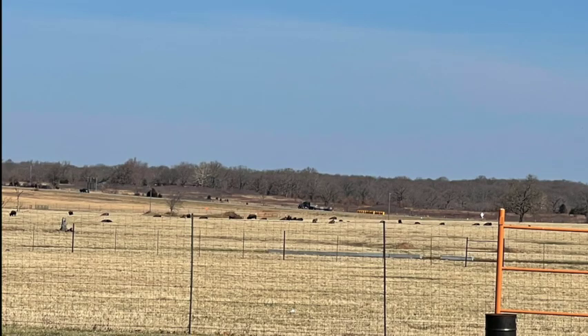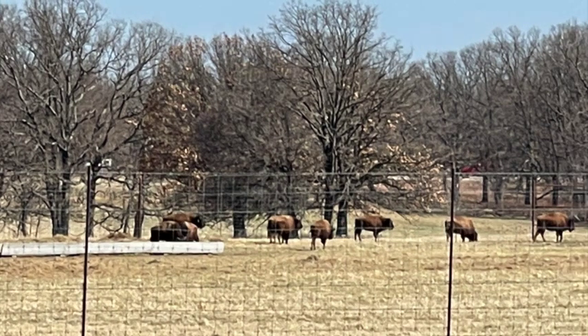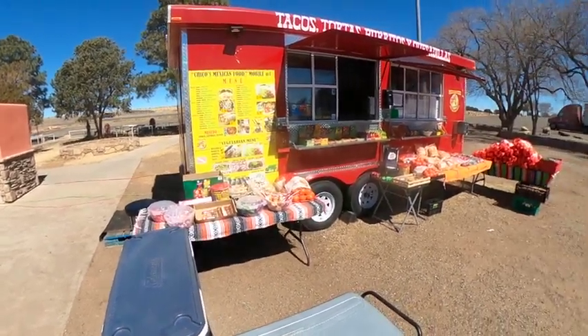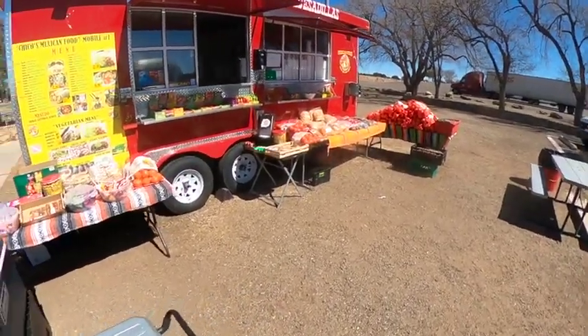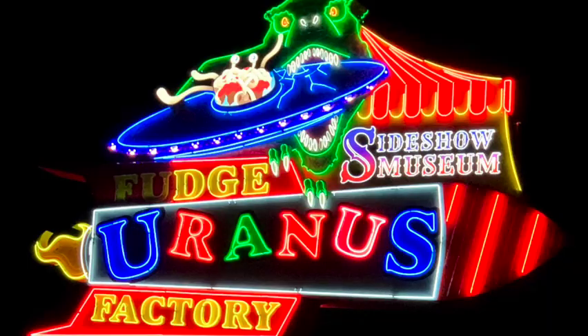Bison, commonly referred to as buffalo, are only a distant relative. Almost hunted to extinction, they have begun a rebound. Stephanie loves exploring the rest areas and this one had a food truck — I've never seen that before. The food was good. And here's Uranus.